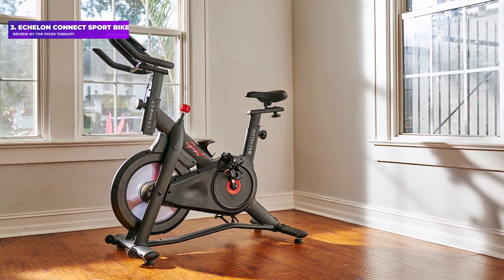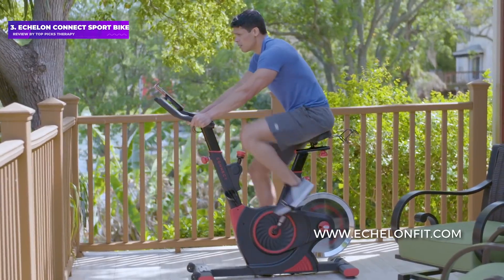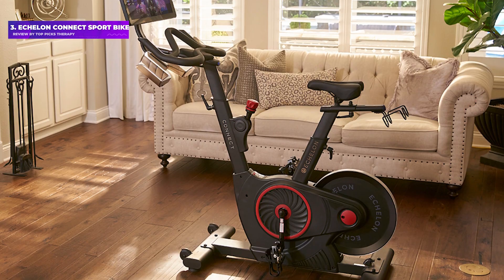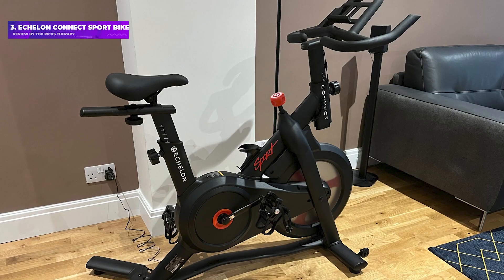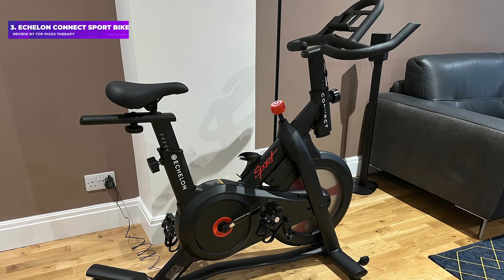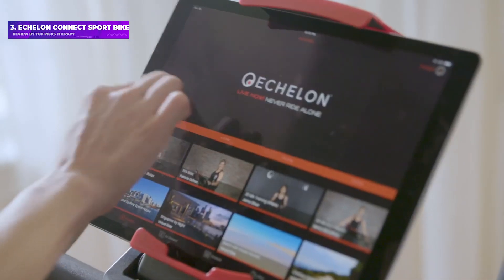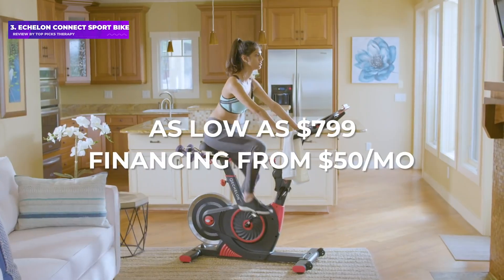The Connect Sport is the cheapest bike in the Echelon range. The other options are the EX3, with a heavier flywheel and clip-in pedals that make it a better pick for experienced riders, and the EX5S and EX7S, which both have built-in screens. RRP: 799 pounds and 99 pence.